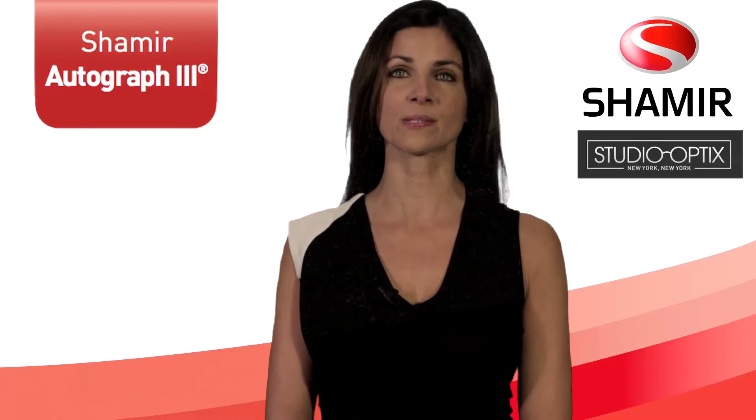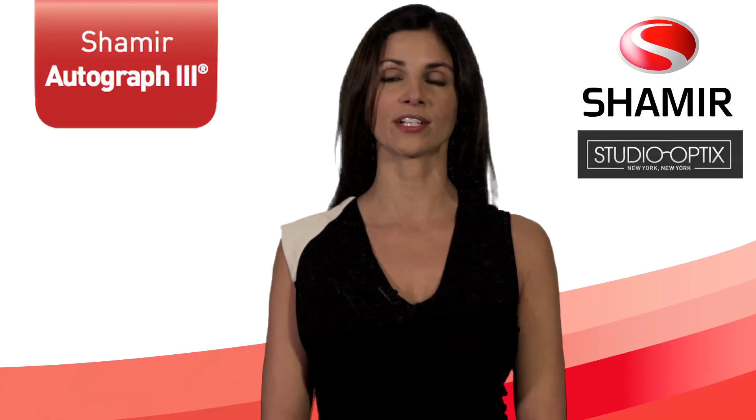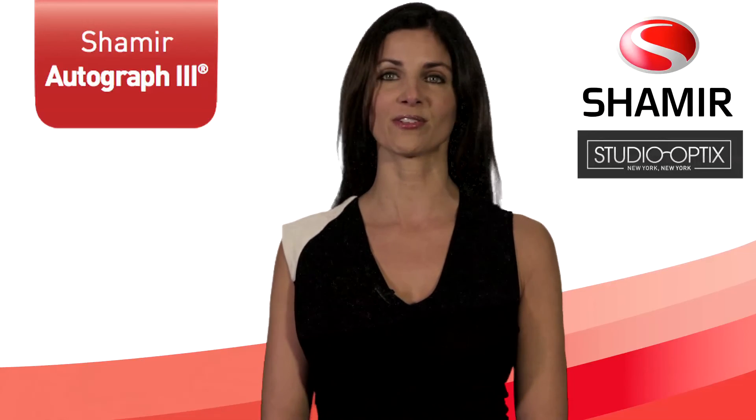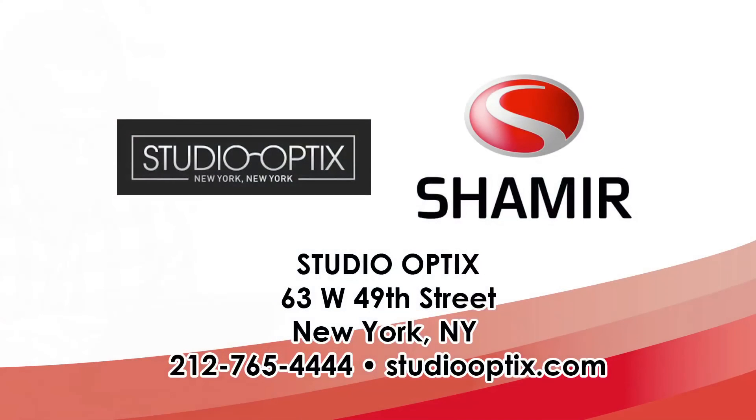Autograph 3 is a balanced progressive lens adapted to your prescription. The Shamir Autograph 3 — like no other lens in the world. Studio Optics can help you select the right frame and the right Shamir lens to fit your lifestyle.